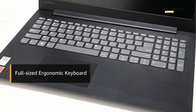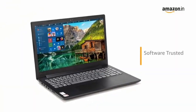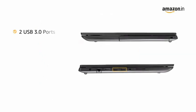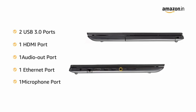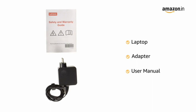It comes with a full size ergonomic keyboard and number pad that is spill resistant. It also features the V145's software trusted platform module that helps keep your data safe. The laptop has two USB 3.0 ports, one HDMI port, one audio out port, one ethernet port and one microphone port for easy connectivity.